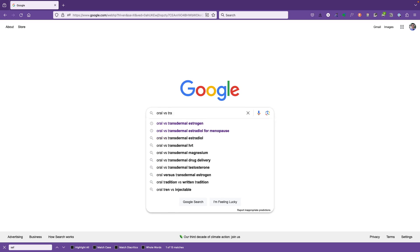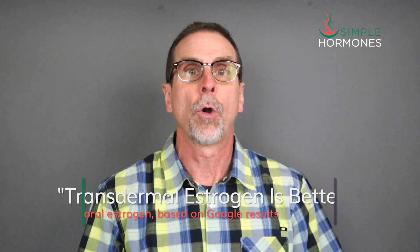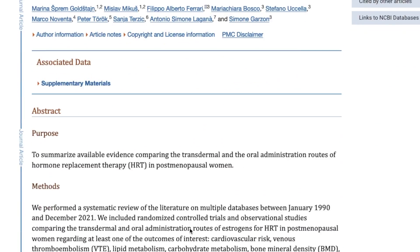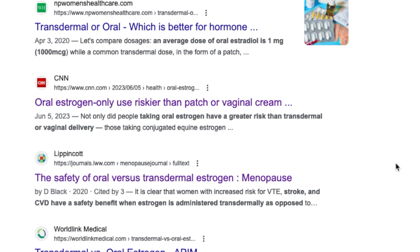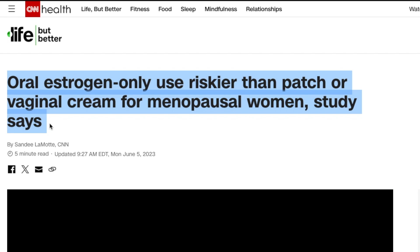But if you do a Google search for oral versus transdermal estrogen, most of the results lean toward transdermal estrogen being better than oral. The first result says VTE or blood clot risk can be considered the clearest and strongest clinical difference between the two administration routes, supporting transdermal as safer than oral. A headline from CNN says oral estrogen use is riskier than patch or vaginal cream for menopausal women.